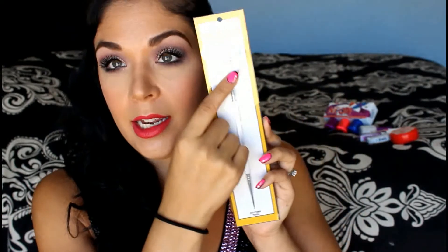I found this China Glaze neon kit or set. It has Flying Dragon, Pool Party, and Frostbite. I just thought these were super cute colors for the summer, so I grabbed that. And one more thing — this double-up nail art brush: one end is a nail art brush and the other end is a dotting tool.